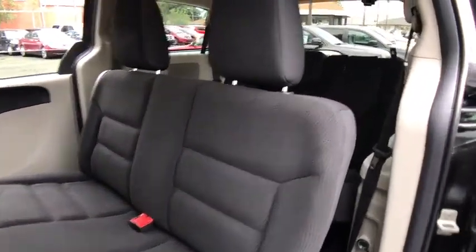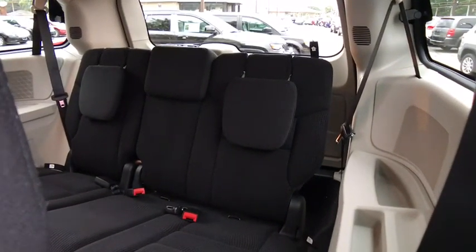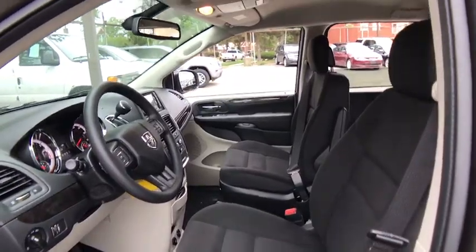Auto-dimming rear view mirror, hard disk drive media storage, floor mats, front wheel drive, rear defrost, MP3 player, CD player, trip computer, child safety locks. This beauty will even make your house keys jealous.